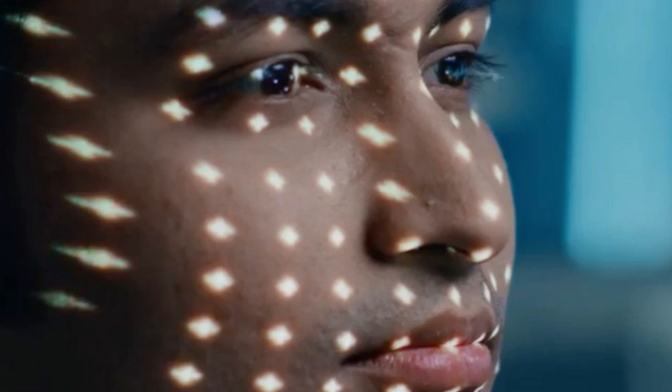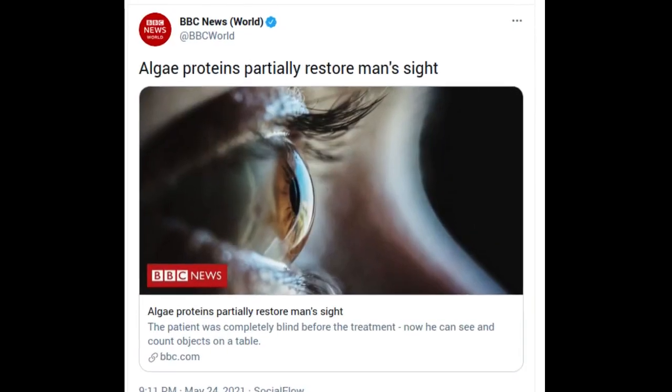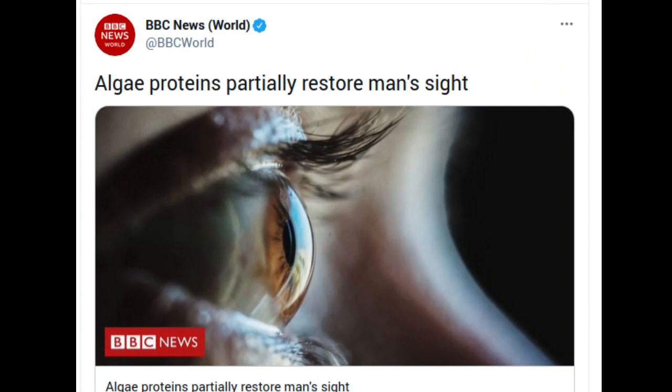In a paper published in the journal Nature Medicine, scientists from Paris, Pittsburgh, and Basel reported the first-ever case of partial vision recovery in a blind patient after optogenetic therapy. The pioneering study describes the first time a patient has achieved partial functional recovery in any neurodegenerative disease by using optogenetic tools.